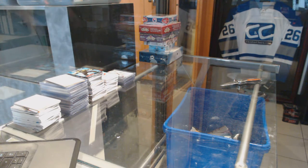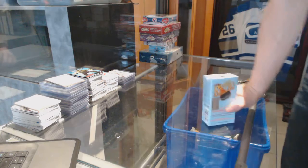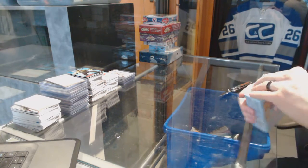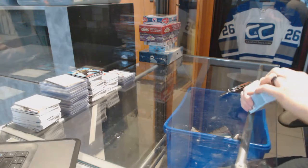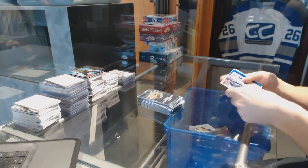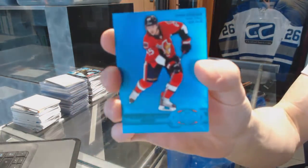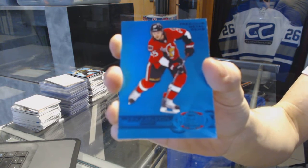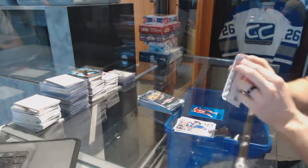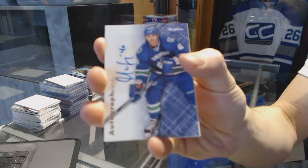Let's grab that bonus box. We've got a Precious Metal Gems blue number 41 of 50 for the Ottawa Senators, Eric Karlsson. We've got an autograph for the Vancouver Canucks, Max Lapierre.